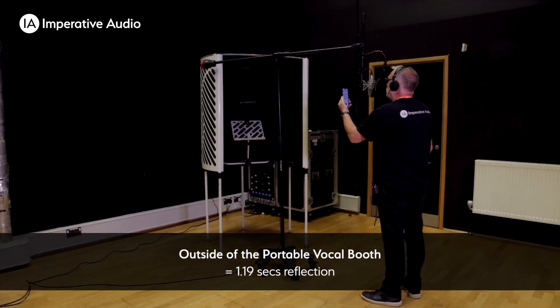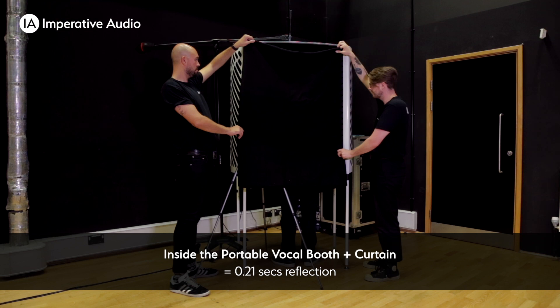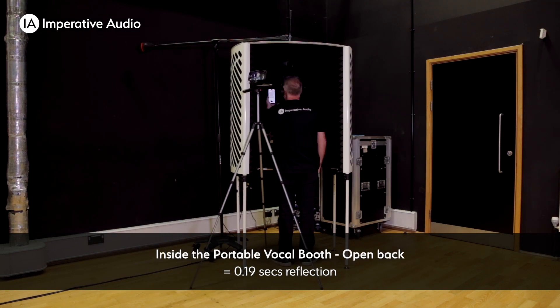At Imperative Audio we believe that creating the right environment for you and your microphone is paramount for achieving a great sound and unencumbered performance. Space, comfort, versatility and acoustics are all key elements for any vocal or instrument booth. Now you have it all, plus portability.